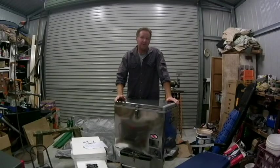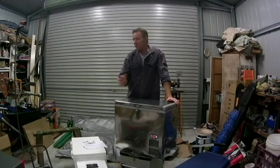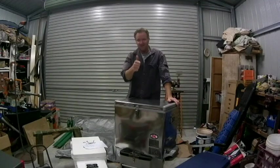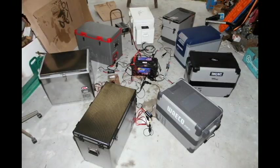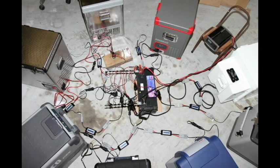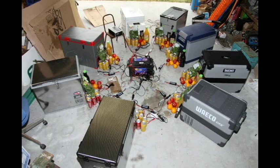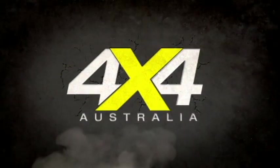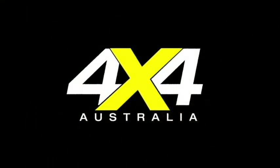A huge thanks to all the fridge manufacturers and suppliers for providing all these fridges to 4x4 Australia magazine — without your help we simply couldn't do these articles for our readers and viewers. Don't forget to grab a copy of 4x4 Australia magazine to check out all our tips and tricks to make your fridge last longer on your battery, what to look for in choosing a good fridge, the lowdown on compressors, and heaps more information about this fridge test.